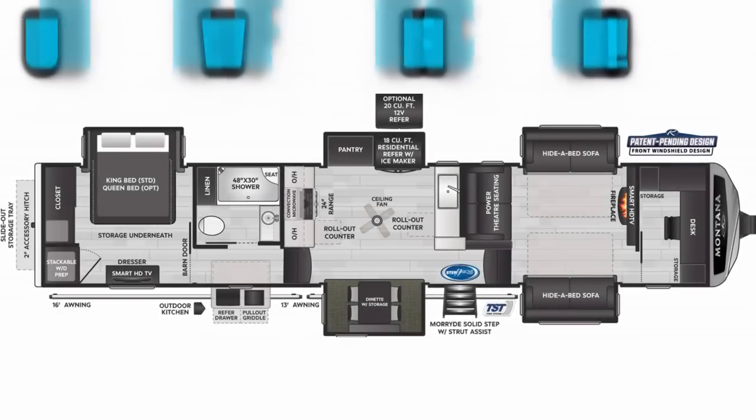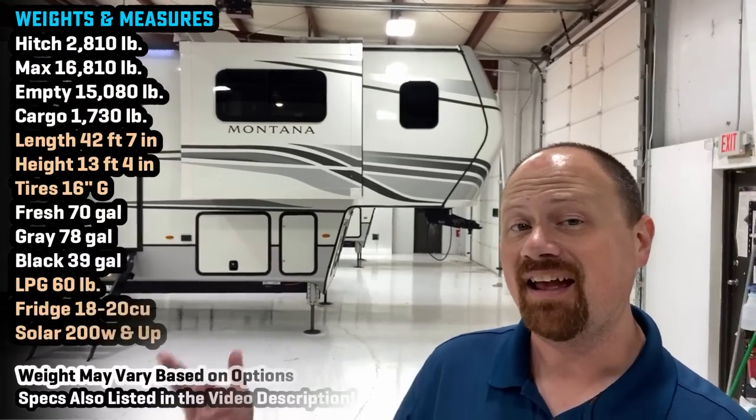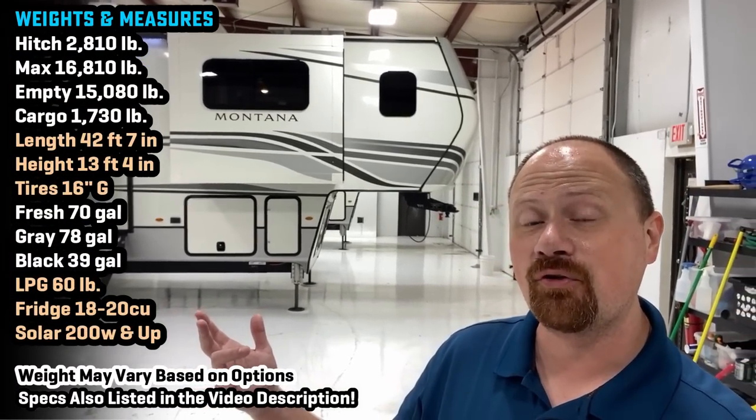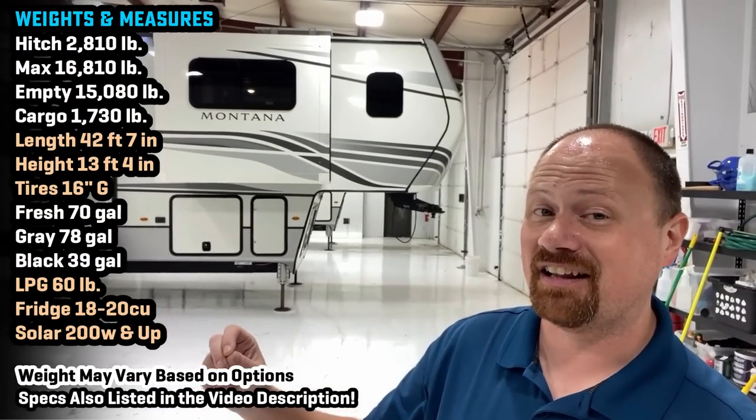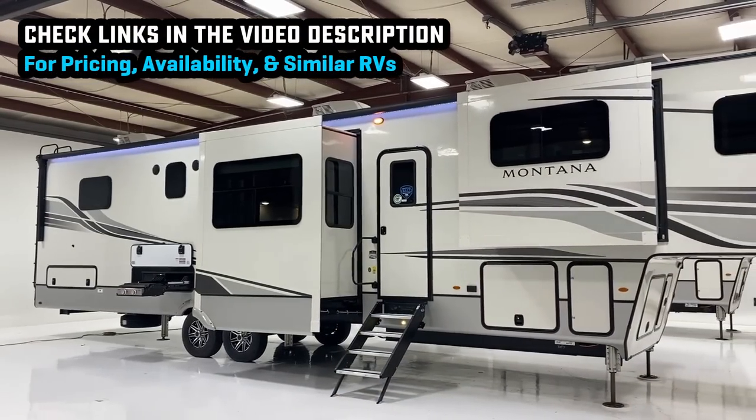Today's video, by popular request, is the RV that says you don't need to build an office — we already did it for you. Hey everybody, Josh the RV Nerd with Vicious RV, actually down here at Keystone today. They were kind enough to pull in a copy of their new front living fifth wheel, and I think you're going to like what you see here. I actually think it's one of my favorite front livings I've seen in a long time.